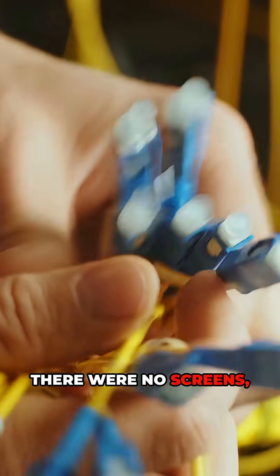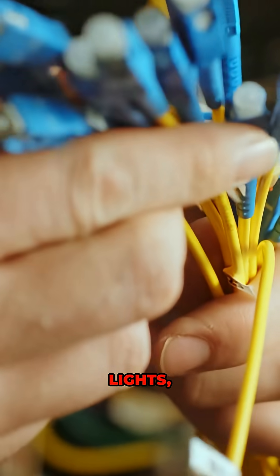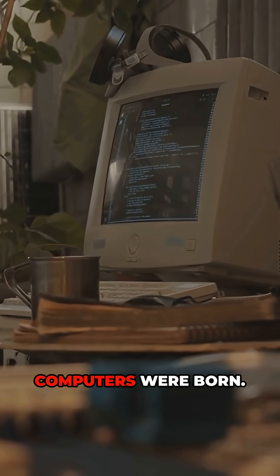There were no screens, no mouse, and no internet — just switches, lights, and pure math. Still, it was the moment computers were born.